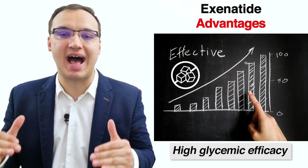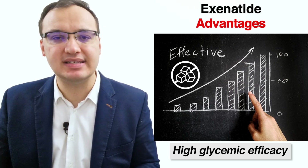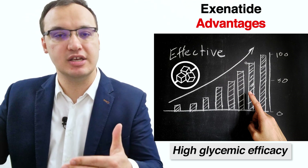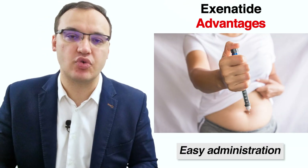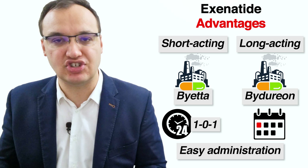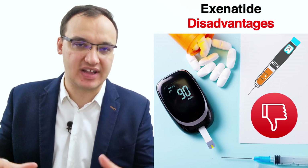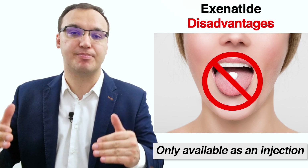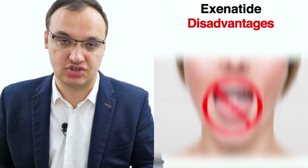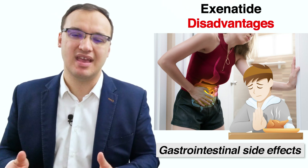The second benefit is that exenatide has a very high glycemic efficacy compared with other diabetic medications — glycemic efficacy means how good the medicine is at lowering blood glucose levels. The third benefit is that administration of exenatide is pretty straightforward. The medication comes in two types: Byetta, which is short-acting and injected twice daily, while Bydureon is long-acting and injected once weekly. A disadvantage is that some patients prefer oral medicines, but exenatide is only available as an injection. Another disadvantage is that some patients experience loss of appetite and gastrointestinal side effects.